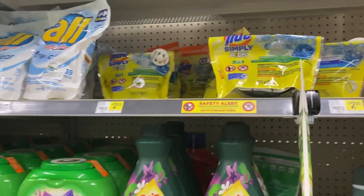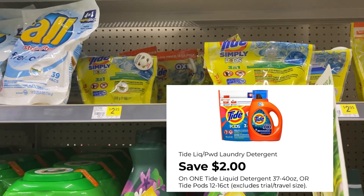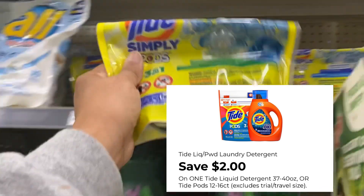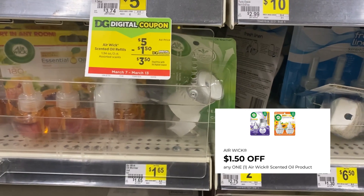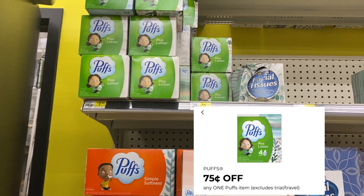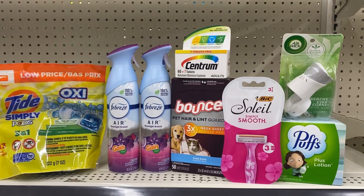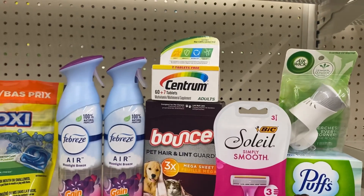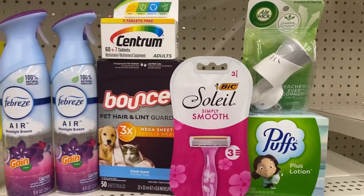I'm going to grab the Tide Simply Pods for $2.95 and use the $2 digital making that 95 cents — the $2 digital also works for regular Tide detergent. I'm also picking up an Air Wick for $1.65 with the $1.50 digital, and the Puffs lotion for $1.60 using the 75 cent digital. I've also added a Big Sole for $3.30 and another Centrum vitamins for $5 — we have the $4 digital for Centrum and the $3 digital for the Big Sole.